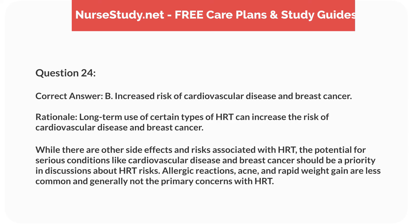Correct answer: B. Increased risk of cardiovascular disease and breast cancer. Rationale: long-term use of certain types of HRT can increase the risk of cardiovascular disease and breast cancer. While there are other side effects and risks associated with HRT, the potential for serious conditions like cardiovascular disease and breast cancer should be a priority in discussions about HRT risks. Allergic reactions, acne, and rapid weight gain are less common and generally not the primary concerns with HRT.